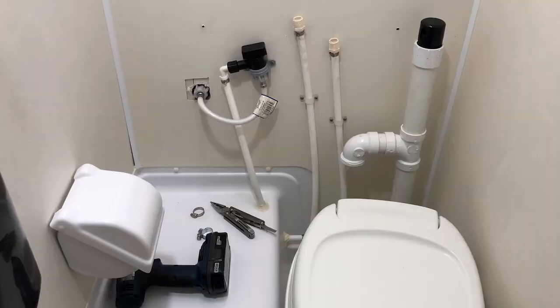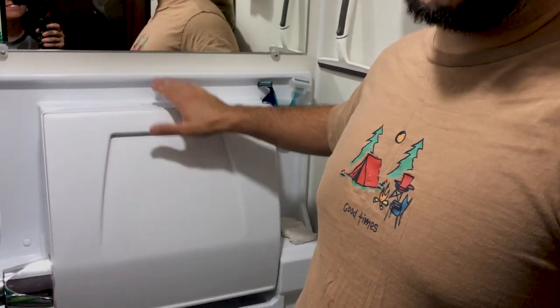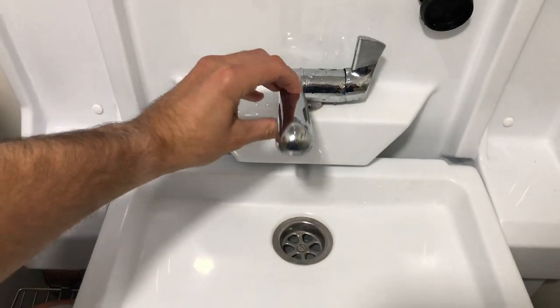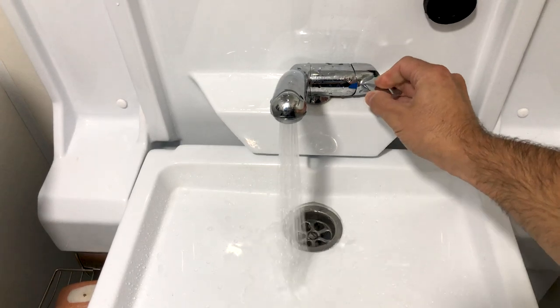In our tiny bathroom we made quite a few changes. The first was replacing the original sink, which had an issue where it wouldn't drain. The upgraded sink we added is much nicer — it has a fold-down faucet like the original, but this one drains properly.